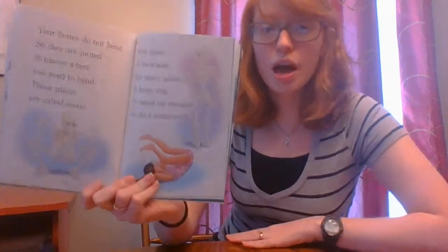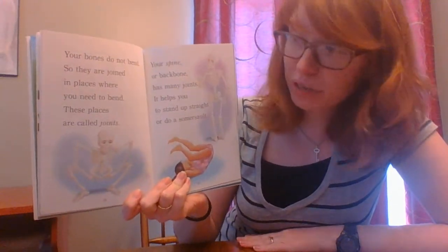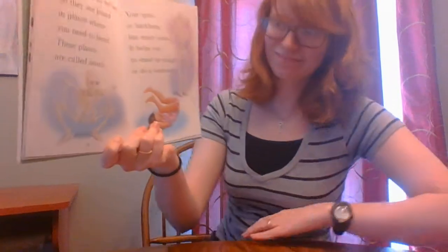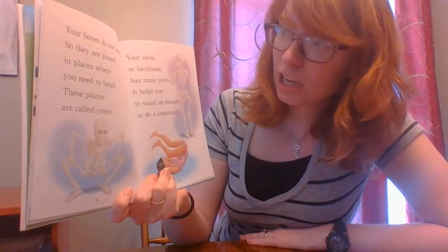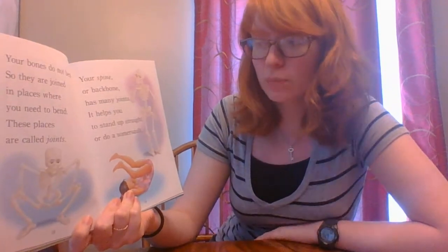Your bones do not bend, so they are joined in places where you need to bend, like your elbow or your knee. These places are called joints. Your spine, or backbone — if you run your hand along your back, you can feel this. Your backbone has many joints and helps you stand up straight or do a somersault.